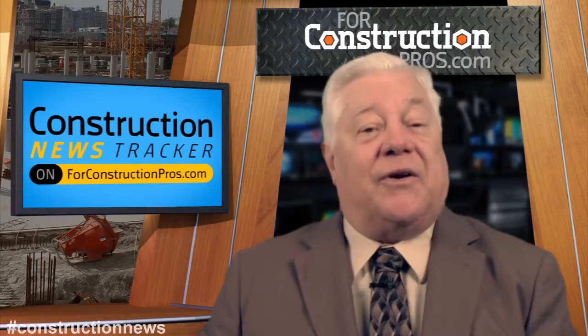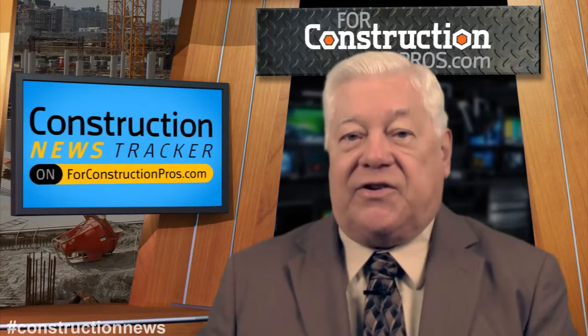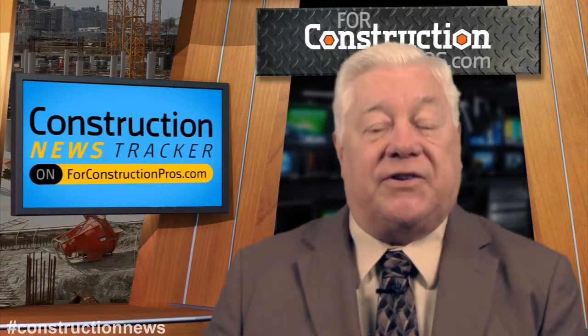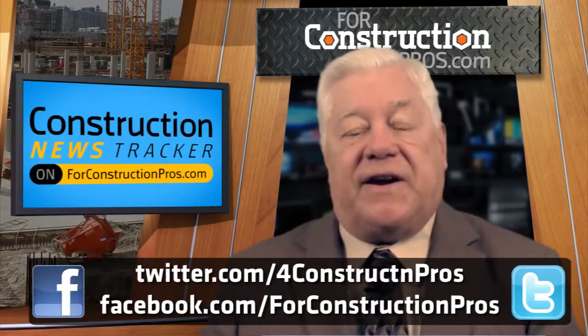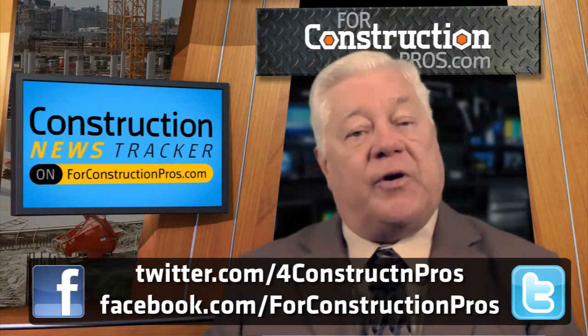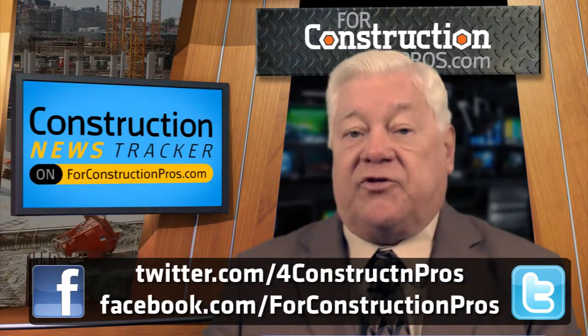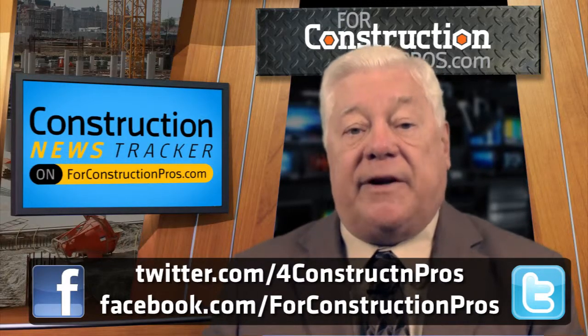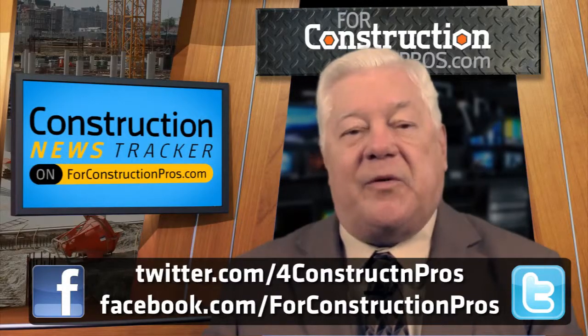The greatest threat towards the future is indifference. This is Construction News Tracker, watching out for the industry that makes the world a better place. Brought to you by Caterpillar and produced by 4ConstructionPros.com. Reach us anytime at Facebook.com/4ConstructionPros, or on Twitter, where you can share us with friends or leave a comment using hashtag Construction News.